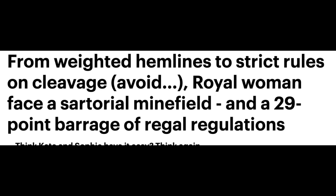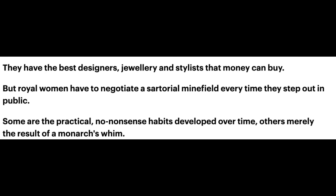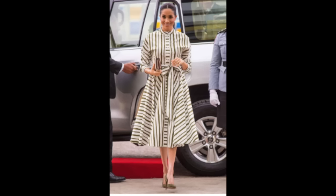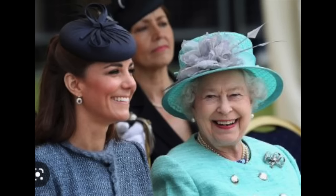The weighted hemlines detail was interesting — I learned that the queen would have the people tailoring her items add in little weights to the hemline so that if there's a gust of wind it would keep things perfectly in place. I love learning details like that. They have the best designers, jewelry, and stylists that money can buy. Royal women have to negotiate a sartorial minefield every time they step out. Here are some of the more important royal dos and don'ts.